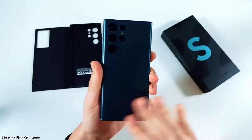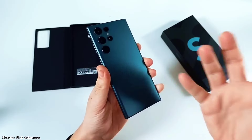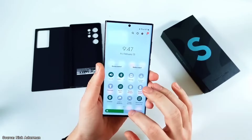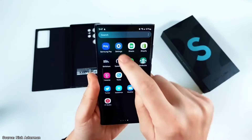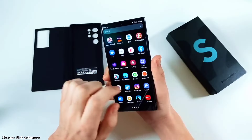The only reason you might consider not buying it is if you have $1000 to spend on the latest S24 Ultra. However, for most people who can't afford to spend that much, the S22 Ultra offers a premium experience at a fraction of the cost.